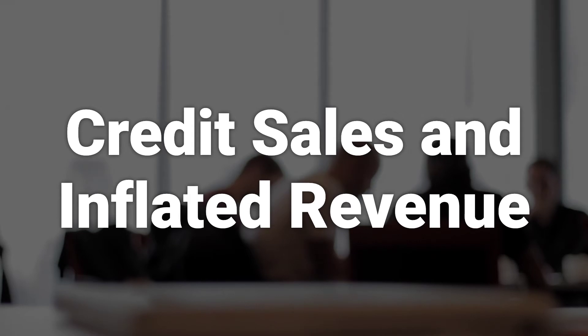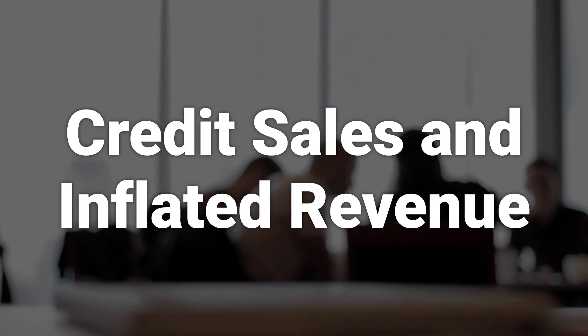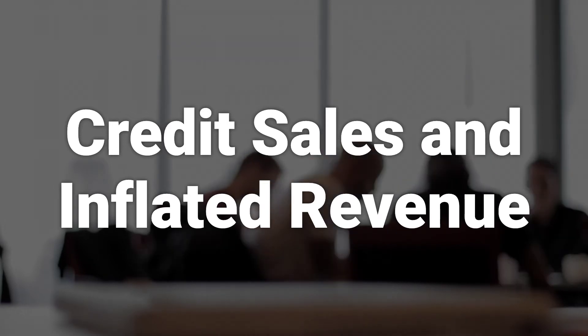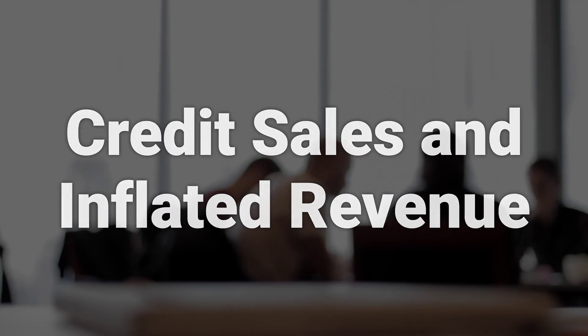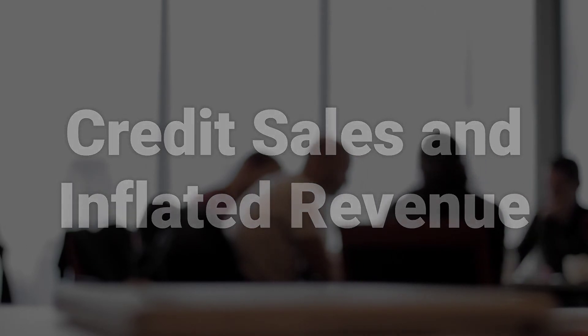Companies can use credit sales to exaggerate their revenue. That's because the purchases customers make on credit can be booked as sales even if the company allows the customer to postpone payments for six months. In addition to offering in-house financing, companies can extend credit terms on current financing programs. So a 20% jump in sales could simply be due to a new financing program with easier terms rather than a real increase in customer purchases. These sales end up being reported as net income or profit long before the company has actually seen that income.